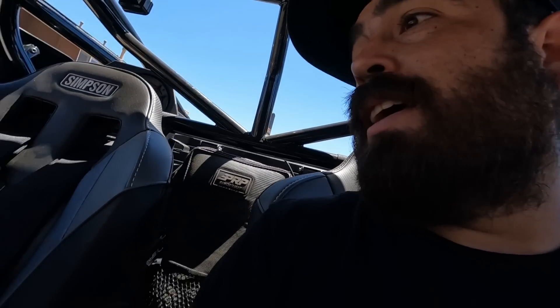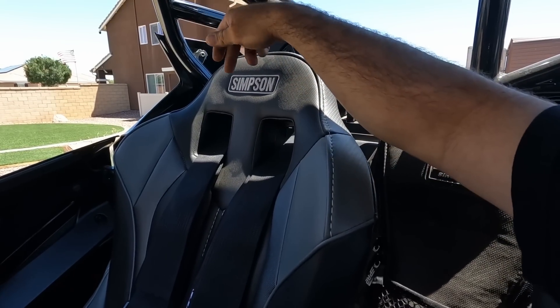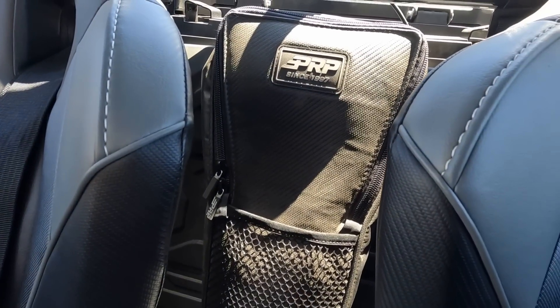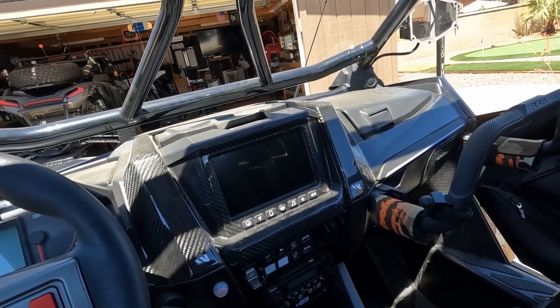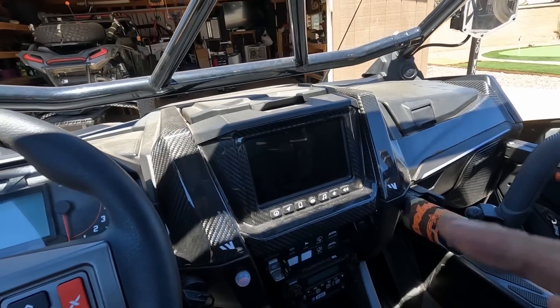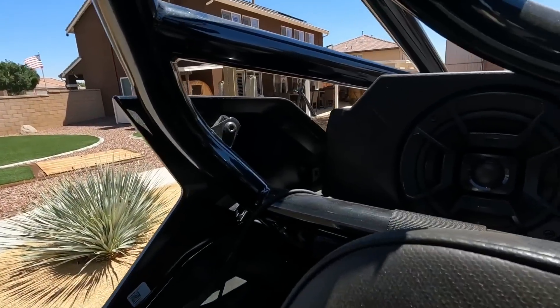I'm already in the interior so we'll go over it real quick. He's got some liners in here, we're gonna go over the cage in a second. I'm sitting in some Simpson seats - very nice products. We got some PRP bags in the doors and in the back for the center rear storage. He's got some Forwards carbon fiber on the dash which looks really nice. Overall I love the way these Pro R's - pretty much like the Pro XPs - are set up. Very comfortable, plenty of room. And he's got the Polk audio system going right now.